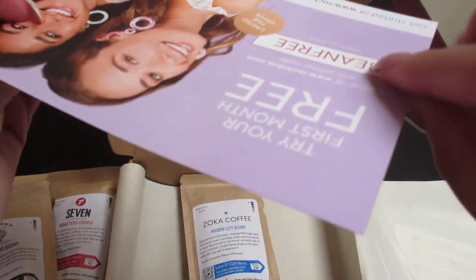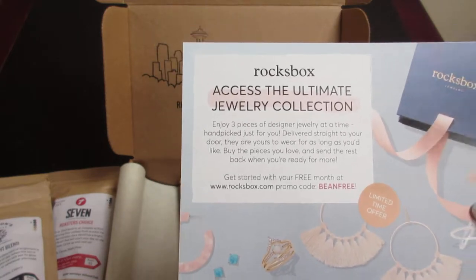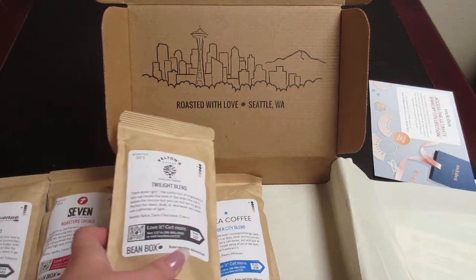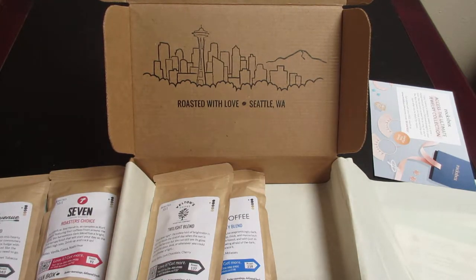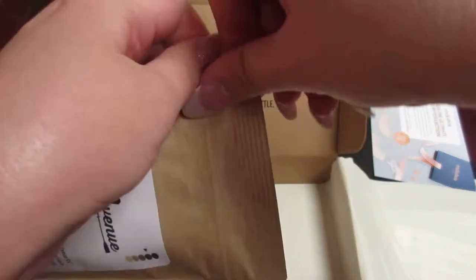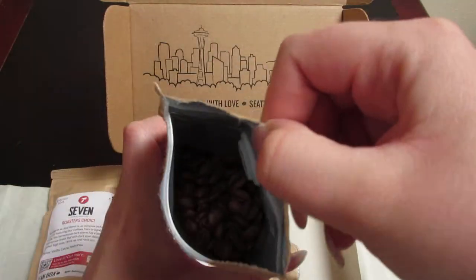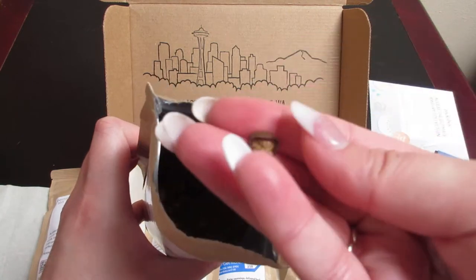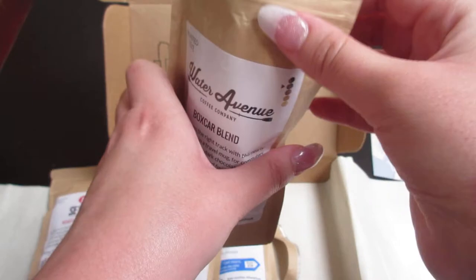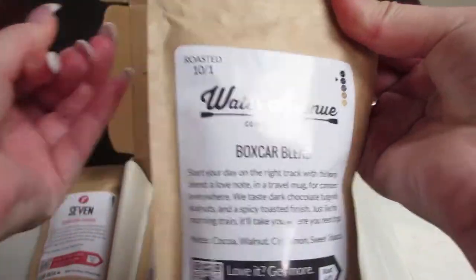There is also a coupon for a free month of the Rocks Box in the bottom, so I will definitely be using that and you guys will see a Rocks Box in the future. I'm going to go ahead and open one of these just to show you what it looks like on the inside, as they are resealable. It's just regular whole coffee beans inside, and then it is resealable.